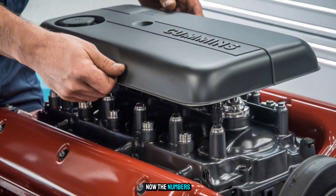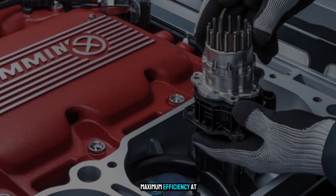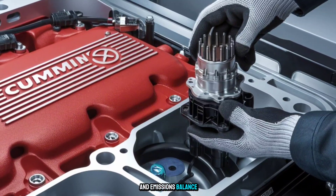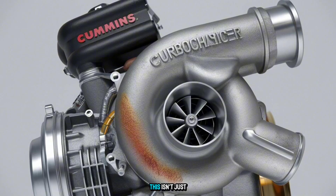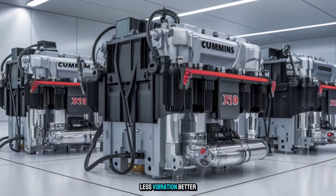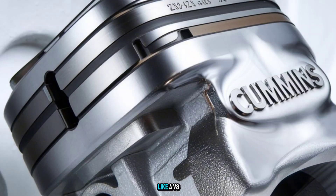Now the numbers: high-pressure common rail injection for precision fuel control, variable geometry turbocharging for maximum efficiency at any speed, and advanced exhaust gas recirculation tuned for performance and emissions balance. And here's the kicker — you get 9% better fuel economy than the current industry leader without sacrificing pulling power or uptime. This isn't just theoretical. Drivers are feeling it: less engine noise, less vibration, better throttle response. One fleet manager in Texas called it 'the first diesel that thinks like an electric and pulls like a V8.'